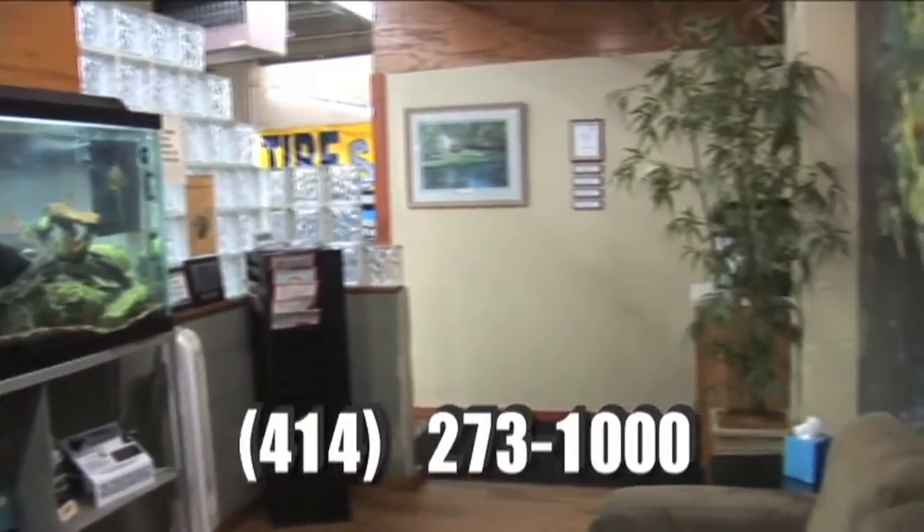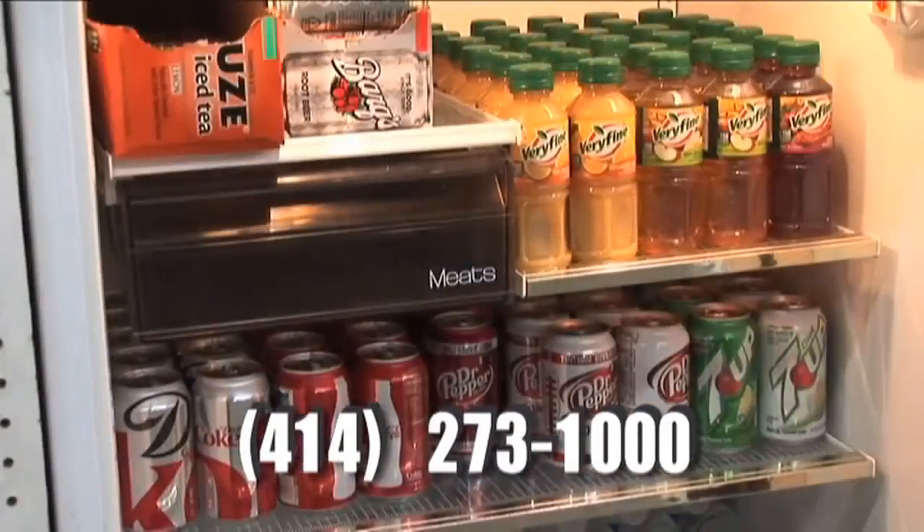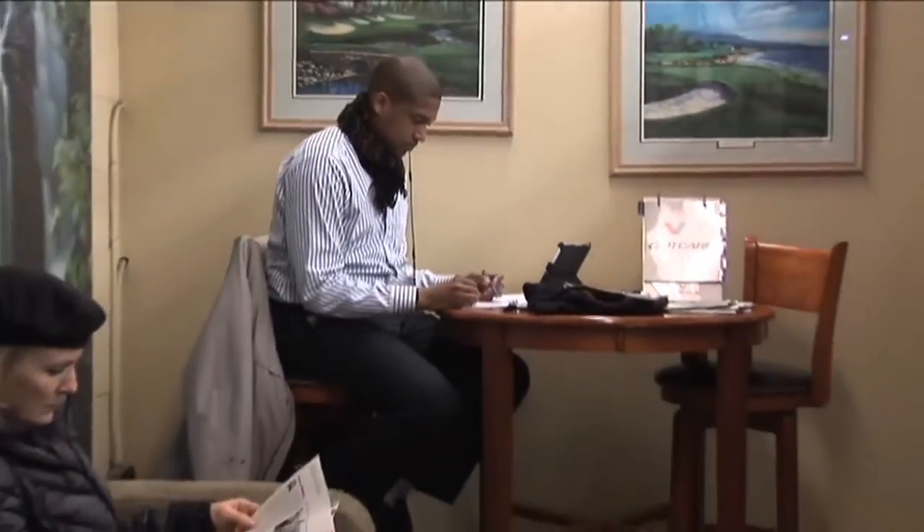Here at O'Reilly's, we have a lounge for your comfort along with premium coffee — Stone Creek coffee — as well as various juices and sodas in the refrigerator. And Wi-Fi, so you can keep busy while you're waiting.